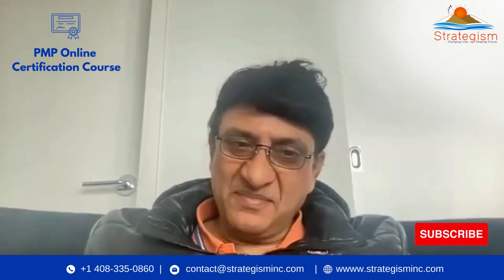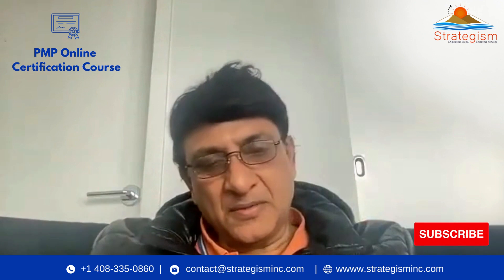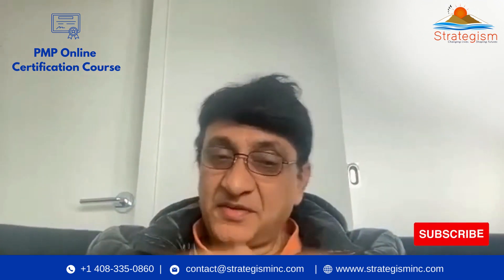Hello friends, this is Sam, Dr. Sam, and I am here to talk about PMP certification in a very unique way.